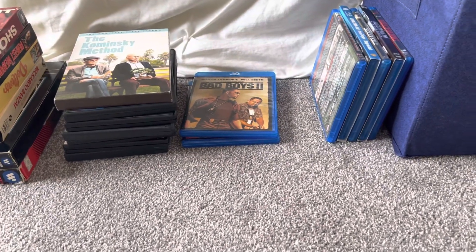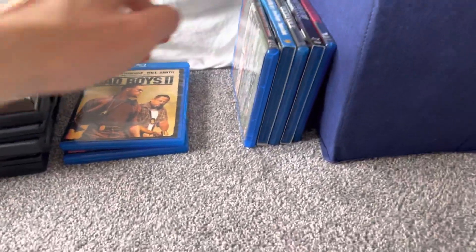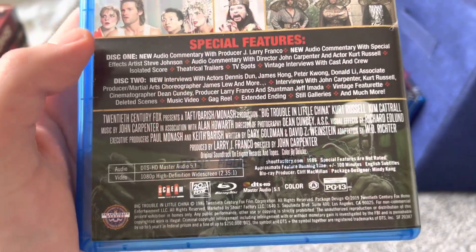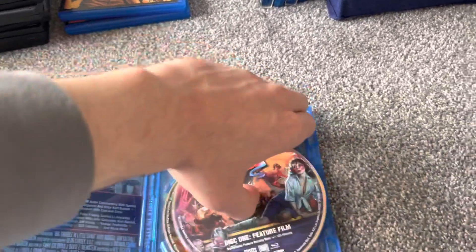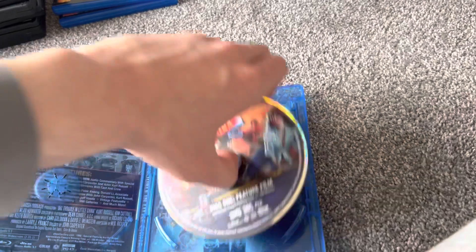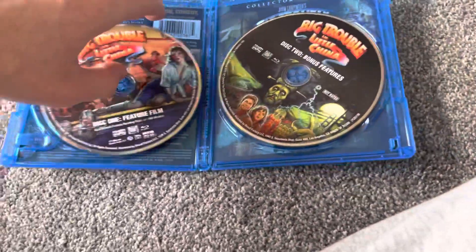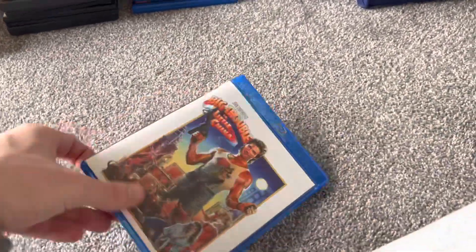These next two Blu-rays are ones I ordered off Amazon.com. I ordered them on Thursday and they came in the mail on Friday. This first one is a Scream Factory Blu-ray that was on sale — another movie I've been wanting for a very long time. It's a 20th Century Fox movie. Disc 1 has the feature film and Disc 2 has the bonus features. It also has a reversible cover. Sadly, it did not come with a slip card case. This is my third Scream Factory Blu-ray; the other two are Starman and Mad Max.